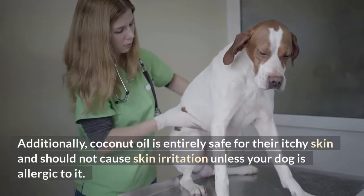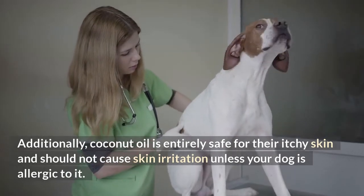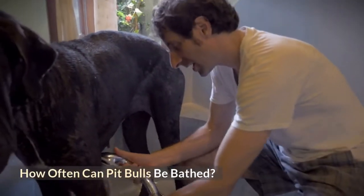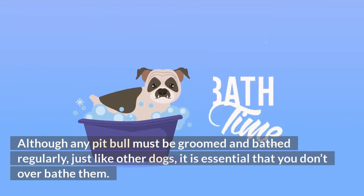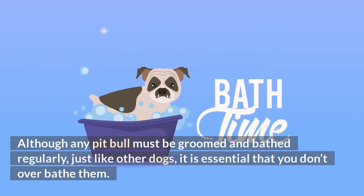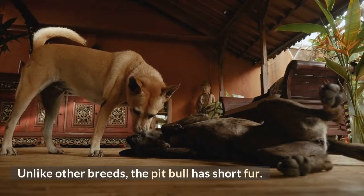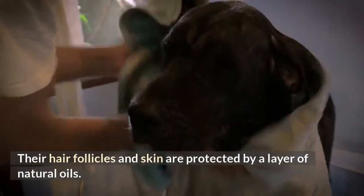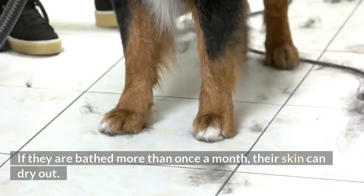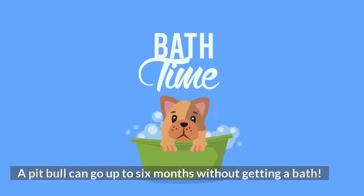Additionally, coconut oil is entirely safe for their itchy skin and should not cause skin irritation unless your dog is allergic to it. How often can pit bulls be bathed? Although any pit bull must be groomed and bathed regularly, just like other dogs, it is essential that you don't overbathe them. Unlike other breeds, the pit bull has short fur, and their hair follicles and skin are protected by a layer of natural oils. If they are bathed more than once a month, their skin can dry out. A pit bull can go up to six months without getting a bath.